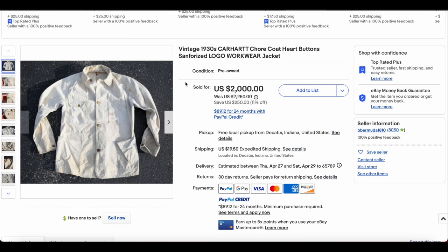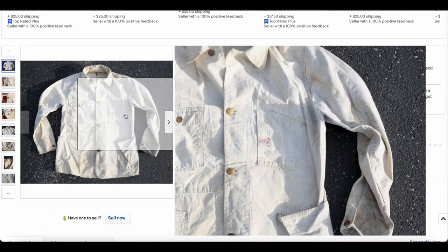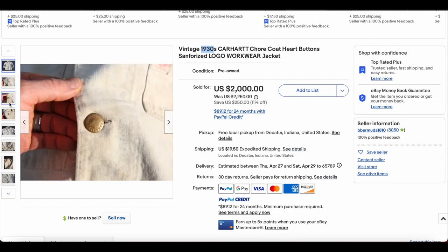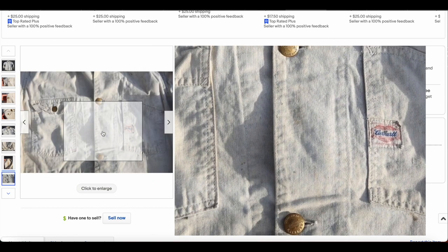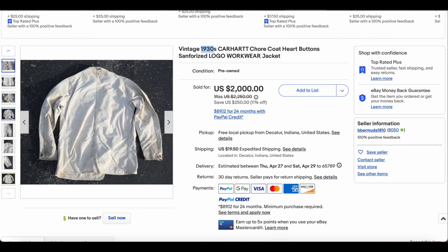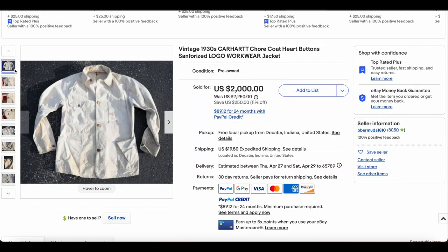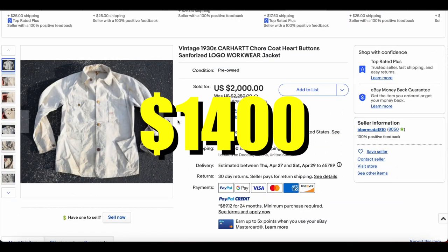Now at number 7, we see a Carhartt like this every once in a while. We have this apparently 1930s Carhartt chore coat. I'm not entirely sure that that's accurate — Sanfordized, because I think Sanfordization officially came out in the late 30s, like around 37 or so. So this would be pretty early for Sanfordization, and would have to be in the late 30s if it's Sanfordized. But really super cool chore coat here. Either way, it's a pretty old Carhartt garment, and we have seen some of these go for a bit of money. This one went for $1,400.